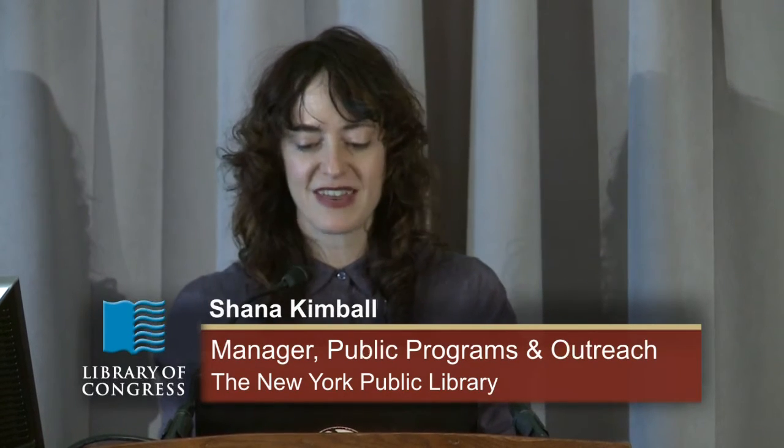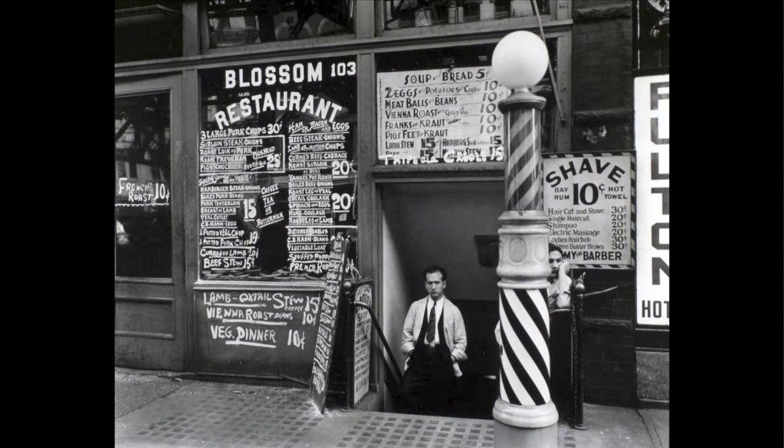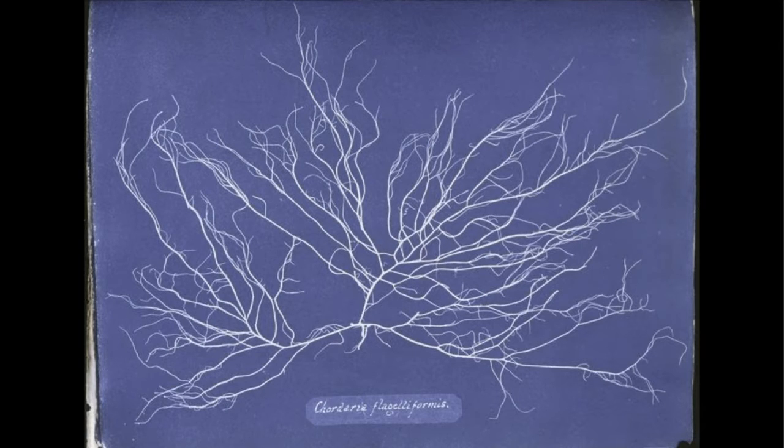On January 6th, the New York Public Library gave a big gift to the world. We enhanced access to 187,000 items in our digital collections that we had determined were in the public domain, providing high-res downloads — our very best quality available for everyone to download and enjoy, including so many treasures from our collections, including photographs from Berenice Abbott documenting the changing New York City landscape, and cyanotypes of algae from Anna Atkins.